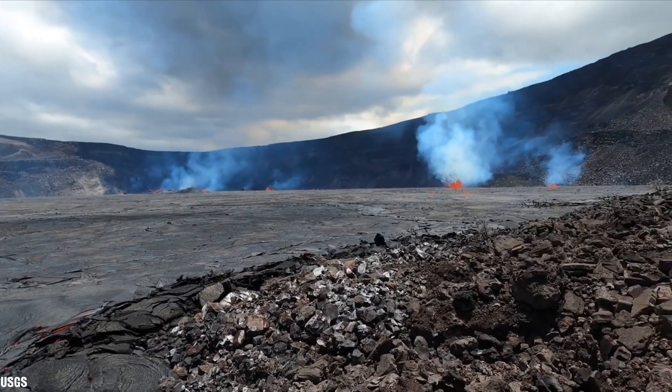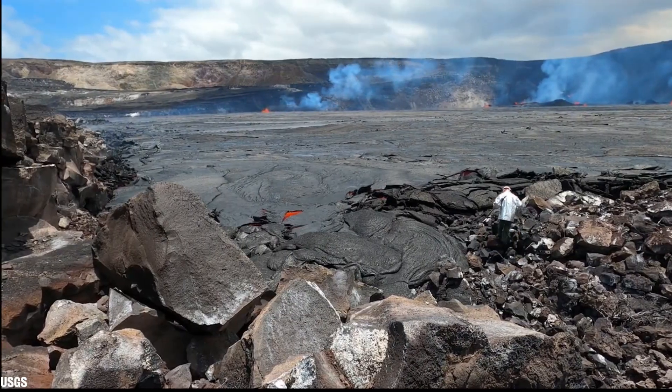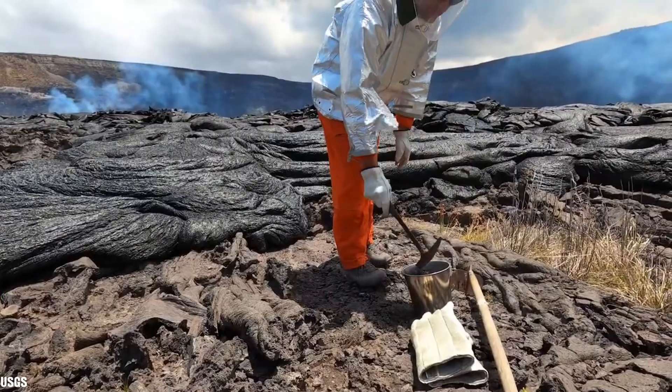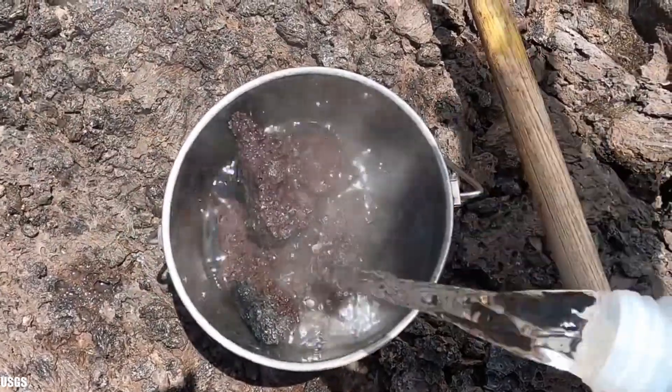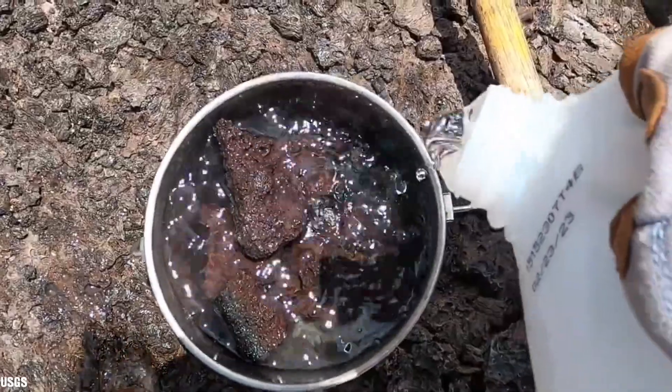This footage shows where the lava reached the downdrop block on the northeast part of Halema'uma'u. A downdrop block is a step-like structure caused by the collapse of the caldera floor. Here you can see volcanologists taking samples for further study — they bring a small sample over, put it in a bucket, and pour some water in it. You can see how the water boils away because the rock is still very hot.